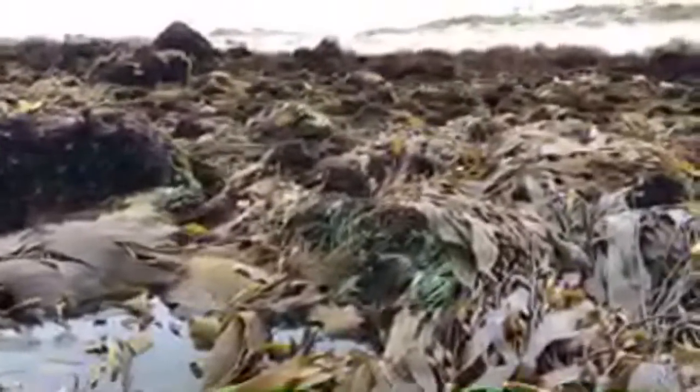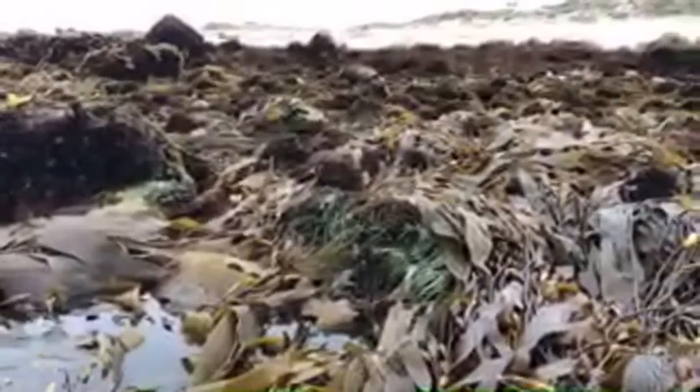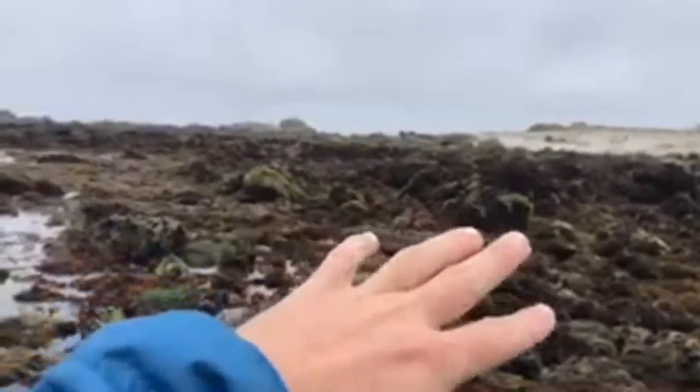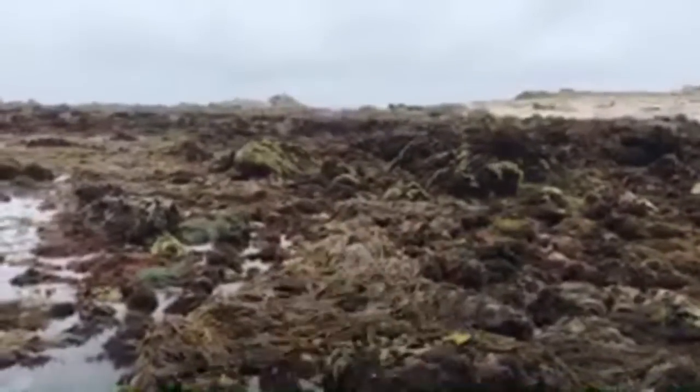Over here we have the holdfast of some giant kelp that's growing. These holdfasts are not root systems — they don't get anything from the rock, but they latch onto it. Inside here is a habitat for loads of animals living inside the algae. All of that kelp is also going to be a habitat for animals to hide from the sun and find a meal. Underneath all of that tapestry lying on the rock are going to be loads of animals living there.